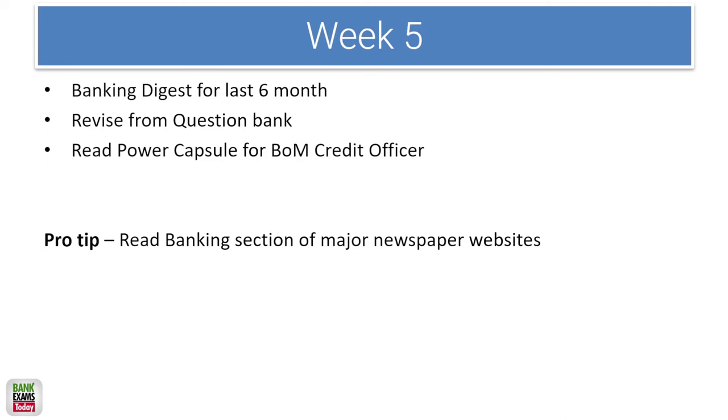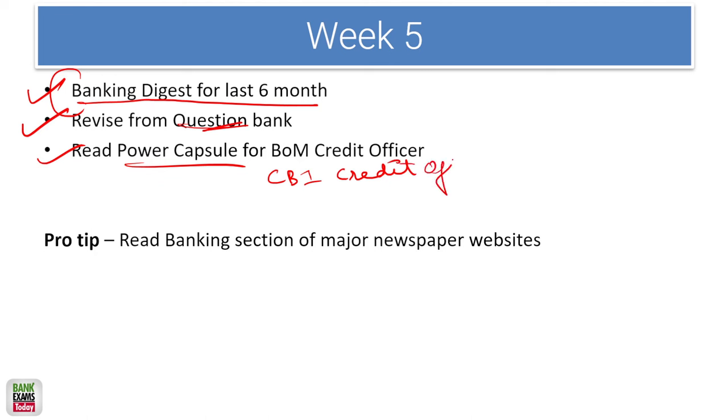In the 4th or 5th week, I highly recommend going through a banking digest for the last 6 months. The reason to do this last is so you read the most updated content and retain it better — there is a lot of content. Revise the banking digest using a question bank and read the power capsule as well. In the last 10 days, I will share a common power capsule for both Bank of Maharashtra and Central Bank of India Credit Officer exams. If you have extra time, read the banking section of major newspapers like Economic Times and Business Standard.